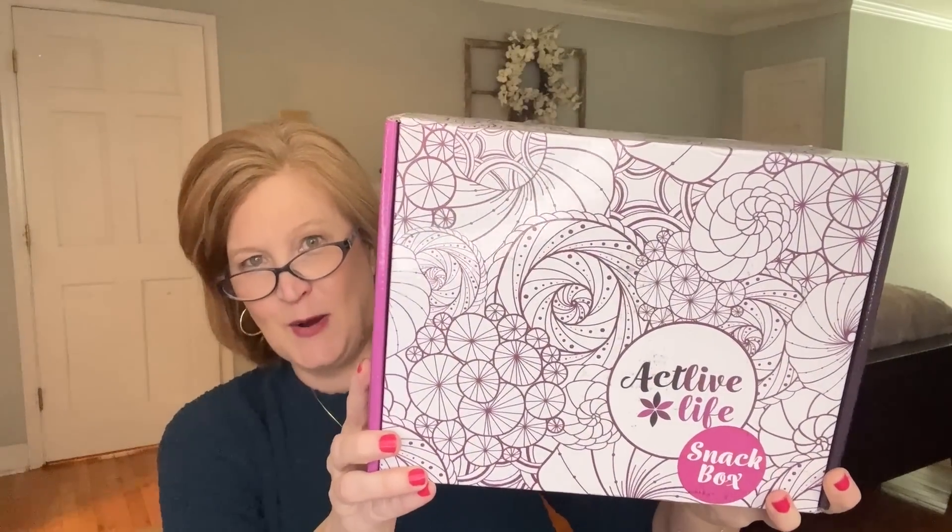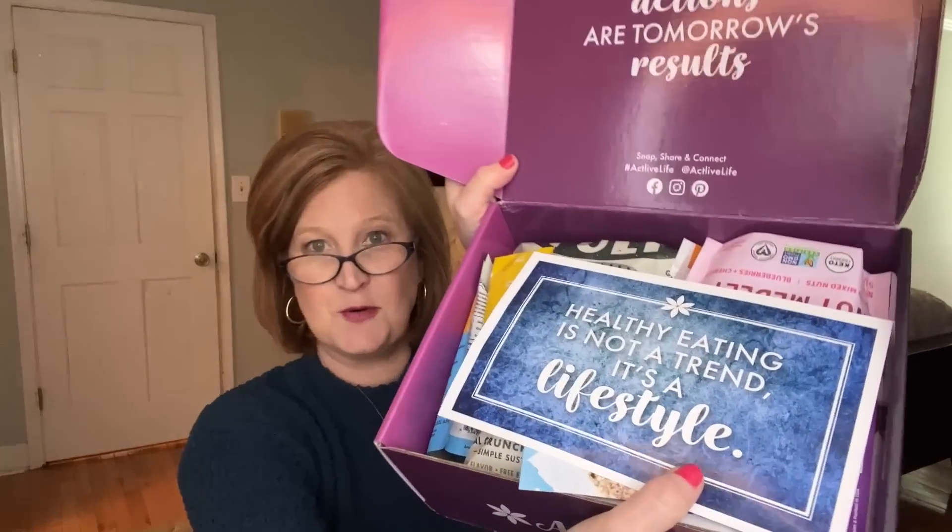Now let's look at the Snack Box! I'm a little nervous because sometimes the second time you try something it doesn't live up — but based on the churro protein bar we already found, I don't think that'll be the case. The box is open and it says, 'Healthy eating is not a trend, it's a lifestyle.' So true!